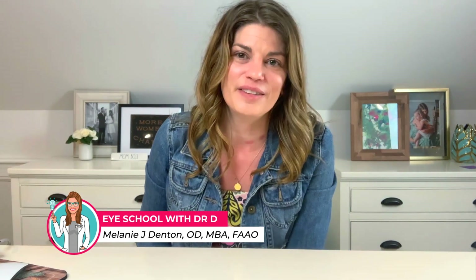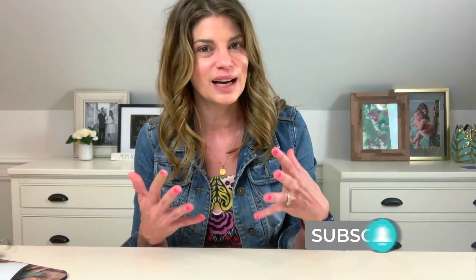Welcome back to iSchool with me, Dr. D, where I teach you about products and treatments related to dry eye syndrome and eye beauty so that you can have healthy, beautiful, comfortable eyes. We talk a lot about skincare and beauty here, but everything has an eye spin because I'm an optometrist — an eye doctor — and I specialize in dry eye care. I have a ton of patients with dry eye, so everything we look at, I'm always going back to how does this affect the eyes, especially my dry eye patients.